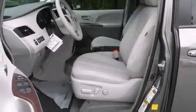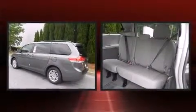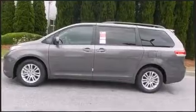Toyota ensures the safety and security of its passengers, with equipment such as traction control, a panic alarm, and four-wheel disc brakes with ABS. Various mechanical systems are monitored by electronic stability control, keeping you on your intended path.